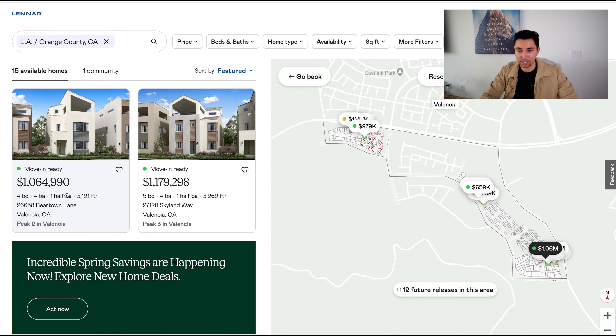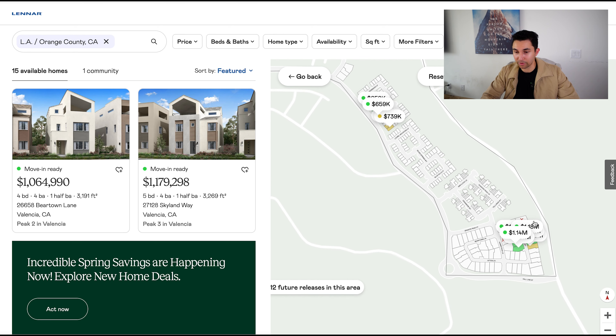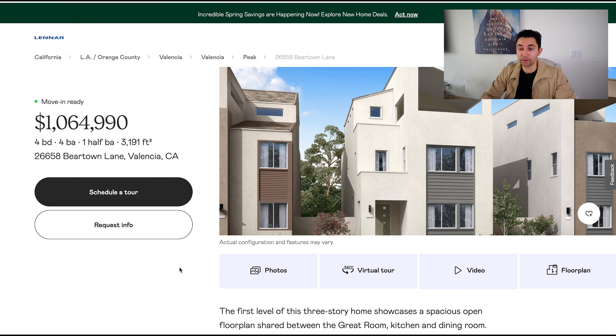Let's take a look at these specifically up in Santa Clarita. I've done a lot of business in the new construction space in the Northern LA region. We're at about $1 million in this specific community — the move-in ready ones. Move-in ready on Beartown Lane in Valencia, very close to Magic Mountain. If you're unfamiliar with the Santa Clarita area, it is a theme park, so it's great for the whole family. People drive up there from all over LA.